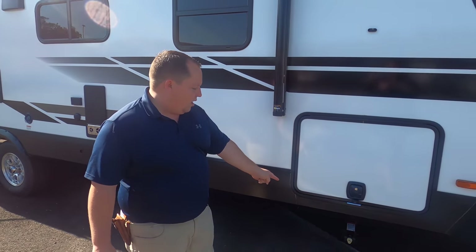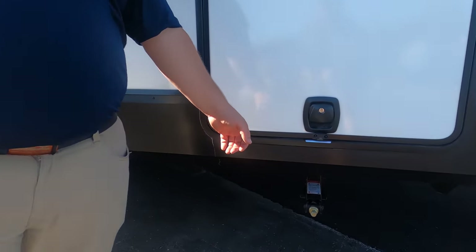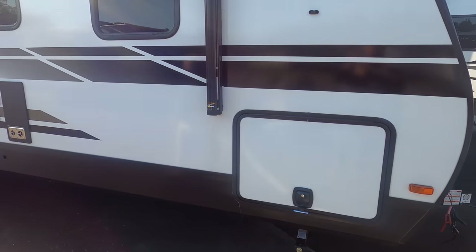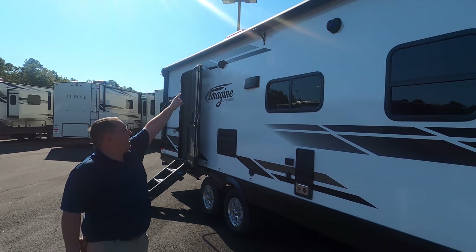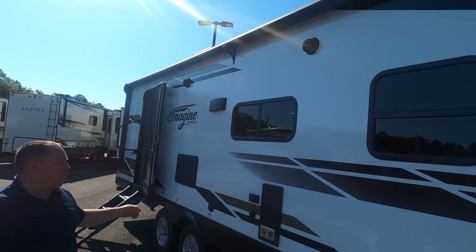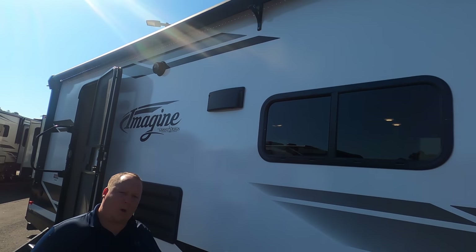Manual stabilizing jacks — no problem with that. All you do is take a cordless drill and you're done. Look at this — down almost the whole length of this travel trailer is a nice power awning. It even has an awning support right there because the awning's so big. I love that. And right here is where you fill up your potable water.